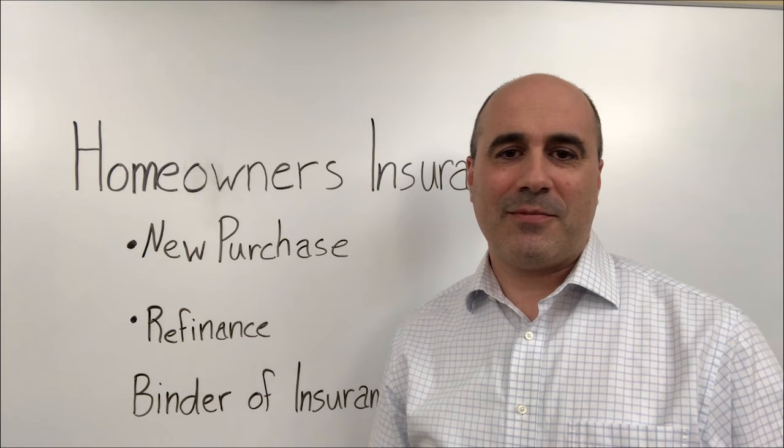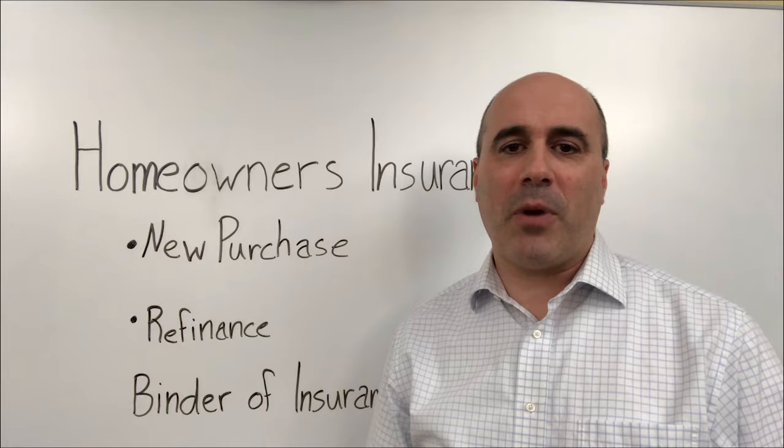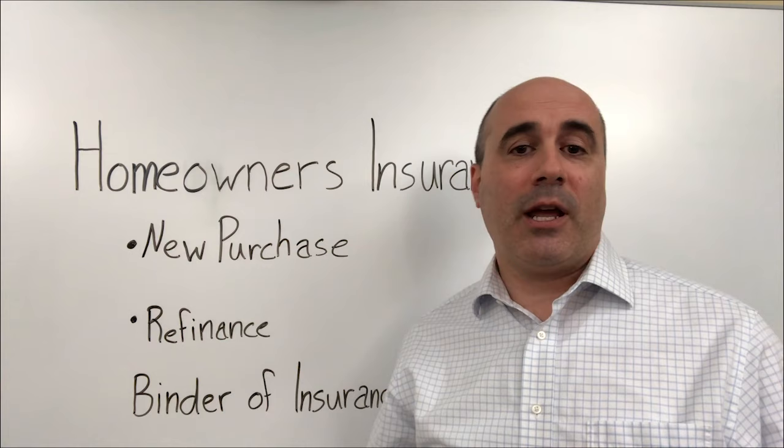Hi everybody, my name is Matthew Boyle and I'm with the Sylvia Group Insurance Agency. The topic of conversation today is homeowners insurance. More specifically, we're going to talk about binders of insurance. What is a binder of insurance? Simply put, it's proof of coverage.